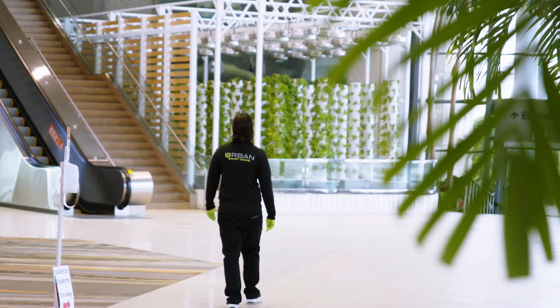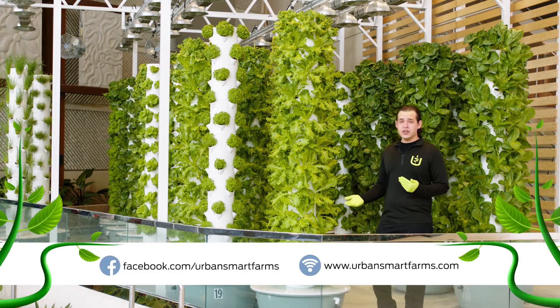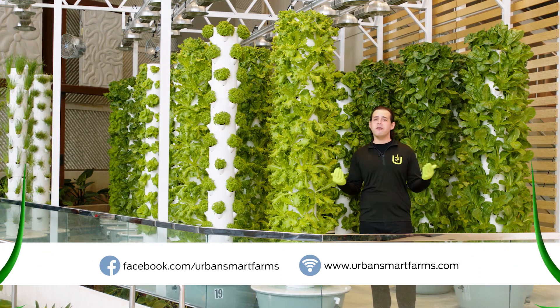If we all share a common goal we can work together to make the world a better place. If this is something that interests you and you want to help feed the world, you can start small by planting some seeds at home and growing from there.